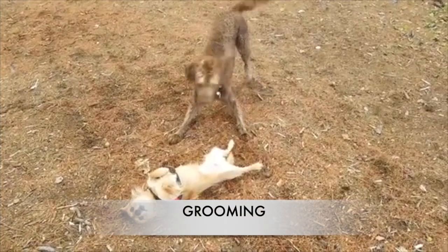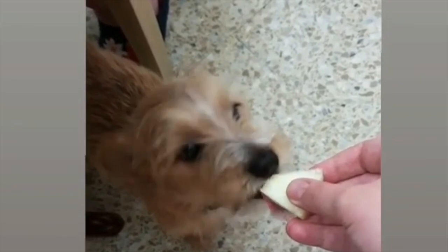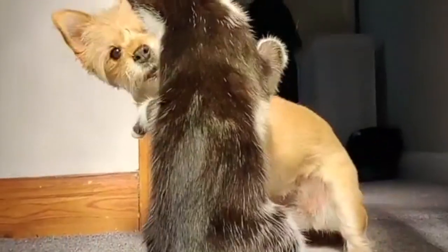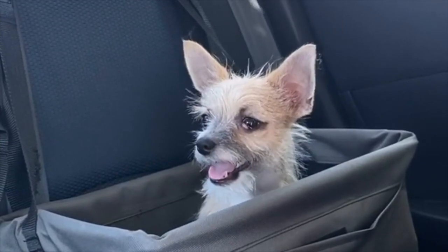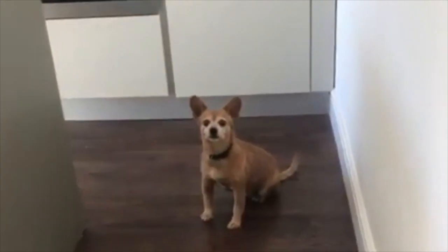Grooming: a Chorky's grooming needs depend heavily on what kind of coat they inherit. Long-haired Chorkies need a good brushing at least twice a week to keep their coats free of mats and tangles, while short-haired Chorkies require significantly less grooming. Neither coat type sheds very often, but the long-haired variety does require periodic trims. Check their ears for debris and pests daily, and trim your dog's nails before they get too long — usually once or twice per month.